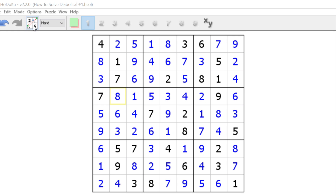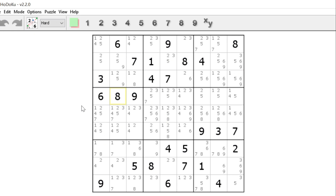Greetings all, Termal Lake here, and today I am going to show you how to solve a hard Sudoku puzzle. These hard puzzles are going to show techniques like wings, chains, unique rectangles, empty rectangles, and other advanced techniques. And with that, it's solving time.